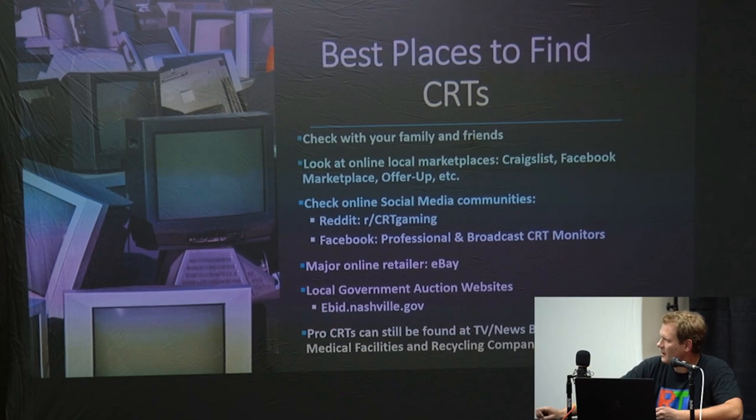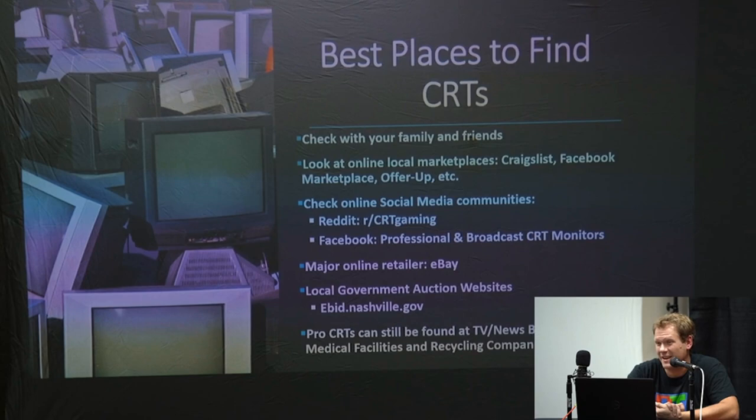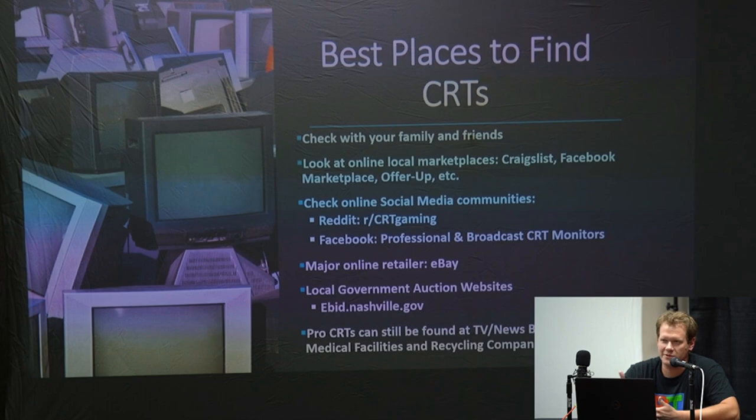The only real places left to find high-end monitors in the wild are pretty much three: TV and news broadcast stations sometimes still have basements filled with CRTs — the last load here came from a news station in East Tennessee that finally threw out all their stuff from the 90s. Medical facilities do still hold on to them. And recycling companies — though the best approach is to buy by the pallet, since they don't generally like to deal with single sales and a lot of the stuff you get won't work.